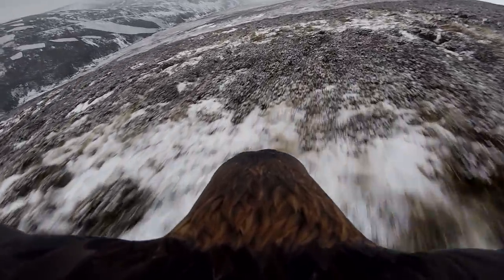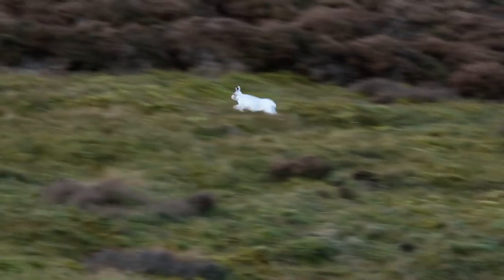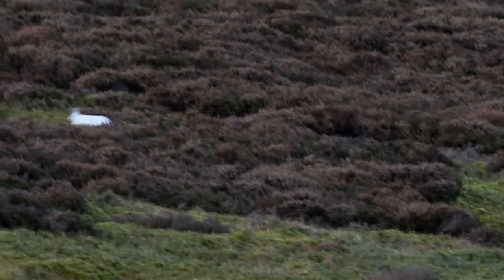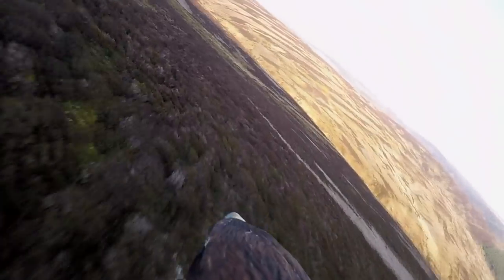A golden eagle's eye view of its natural habitat, scanning the moorland for its natural prey, the blue hare. Waiting on in this way is just one technique an eagle falconer uses to get his birds hunting. The other is pursuit.